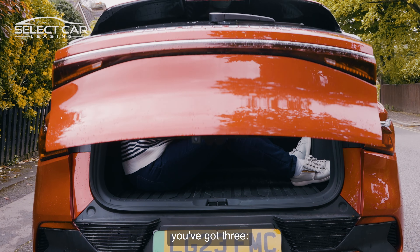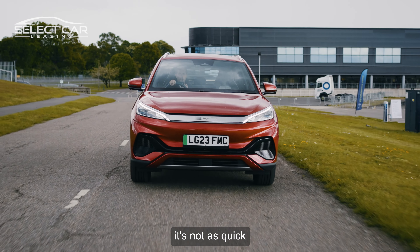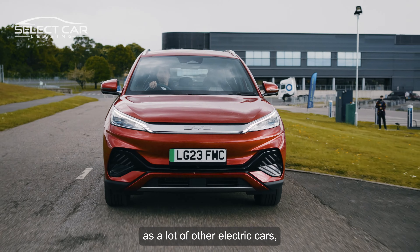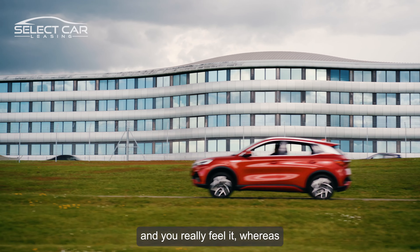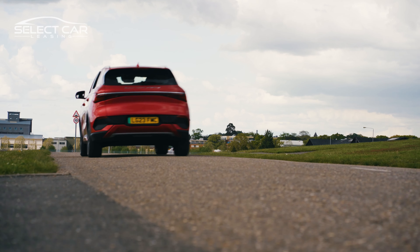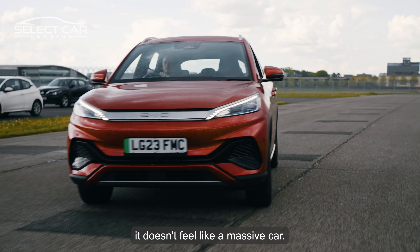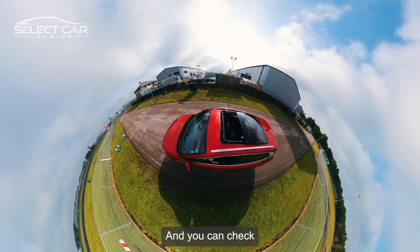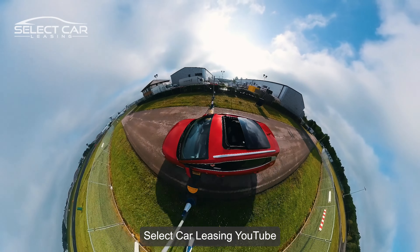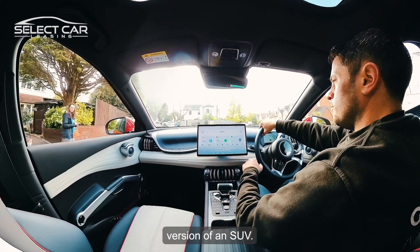In terms of drive modes, you've got three: Sport, Eco and Normal. Even in Sport, it's not as quick as a lot of other electric cars, which is a bit strange because generally you put your foot down and you really feel it, whereas this is a bit more gradual. I guess while this is an SUV, it doesn't feel like a massive car — it's quite a compact version of an SUV. You can check all those other SUV reviews out on Select Car Leasing YouTube.